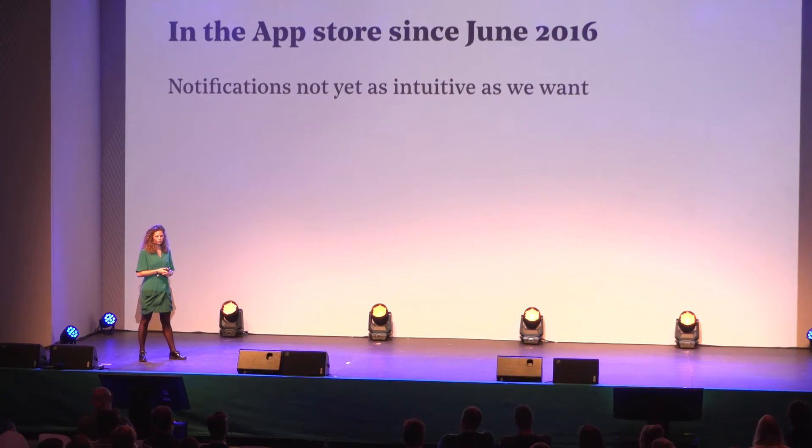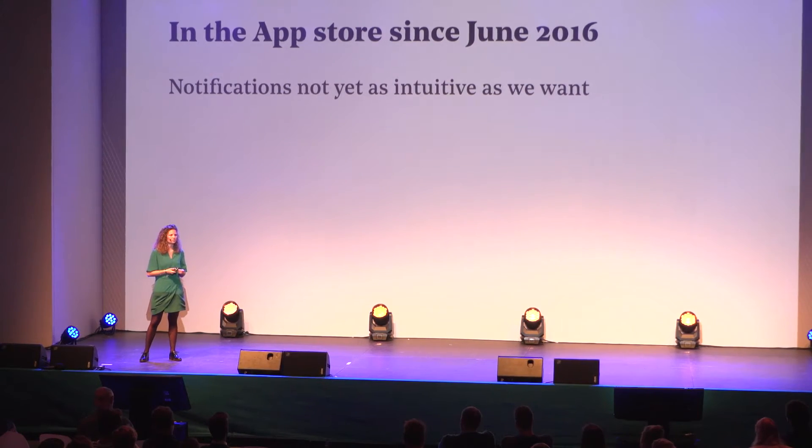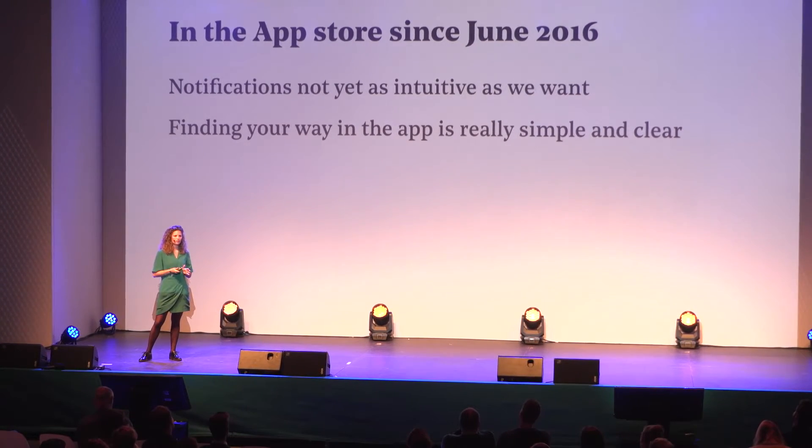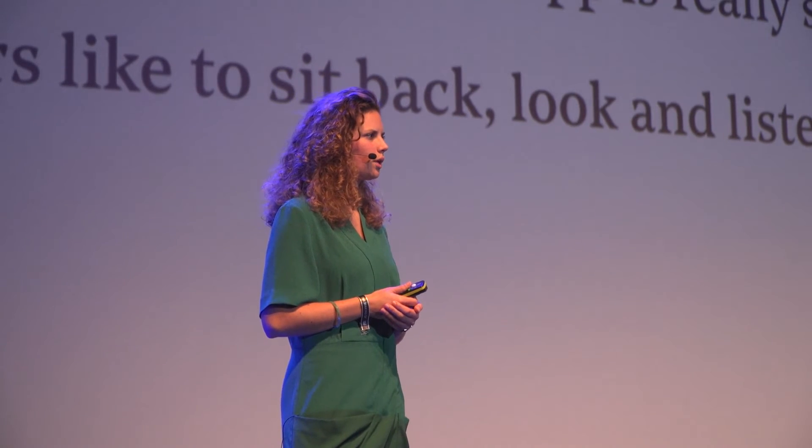We launched the app last June. What did we learn from that point on? We asked some users and also looked at statistics, and these were our three main learnings: notifications are unfortunately not yet as intuitive as we'd like, and it's an ongoing recommendation to keep experimenting and fine-tuning them for content and timing. People could really easily find their way within the app — navigation was simple and clear. And people confirmed they really like the audio, saying it's truly an extra experience in their encounter with art.